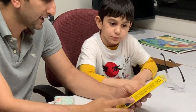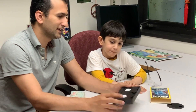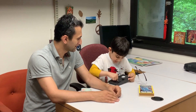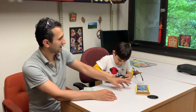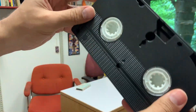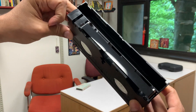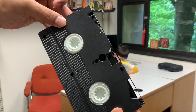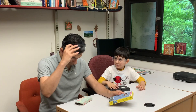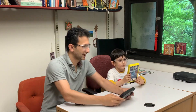Today Donnie and I are examining a VHS tape. VHS stands for Video Home System. Many years ago, when I was the age of Donnie, before the era of streaming and DVDs, VHS tapes and players were the magical way people used to watch movies.